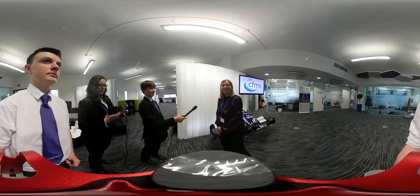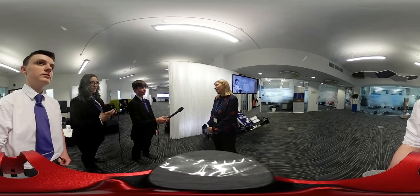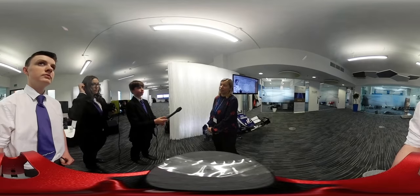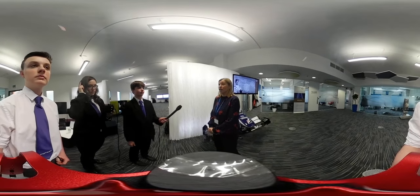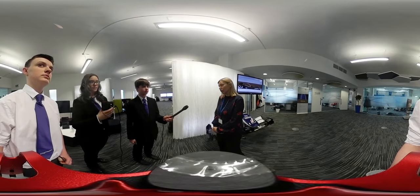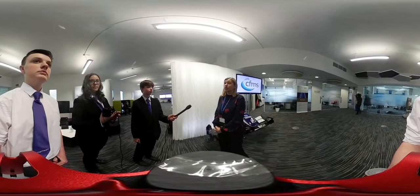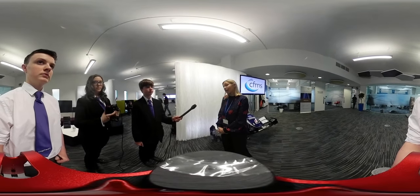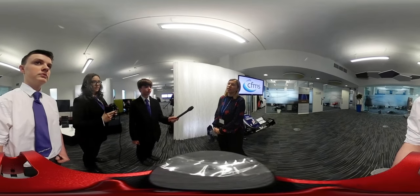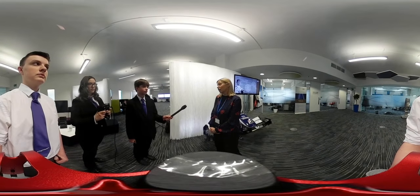I'm Alison and I work at CFMS. I manage marketing — I'm responsible for writing and promoting our services and what we do to our target audience. I did a number of business-related courses and eventually did a degree and a postgrad in marketing, and I kind of fell into technology marketing.